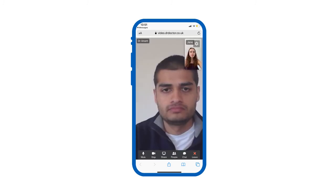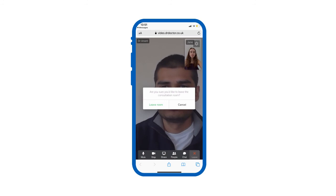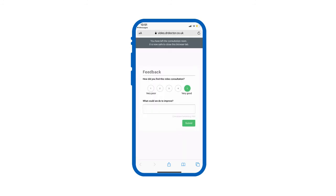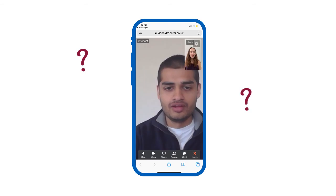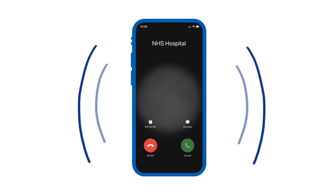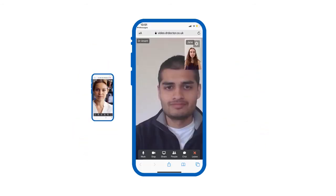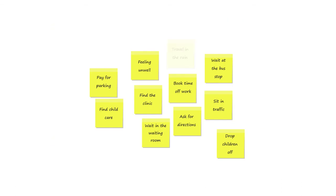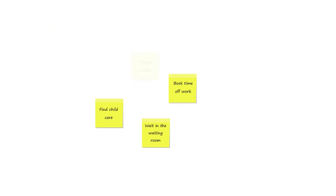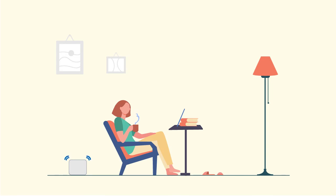When you're finished, click the red cross and confirm you want to leave. Please help us improve the service by leaving feedback. If you have problems with your video consultation, don't worry — your clinician will call you on your mobile number. Video consultations allow you to access the same standard of care without the time-consuming and stressful journey to the hospital, making your life that little bit easier.